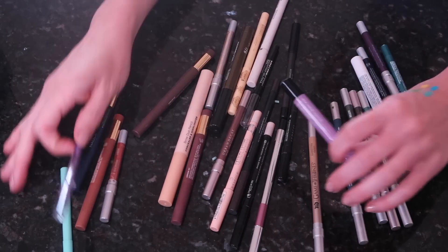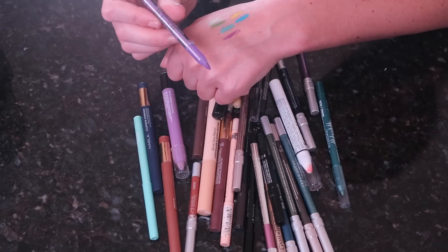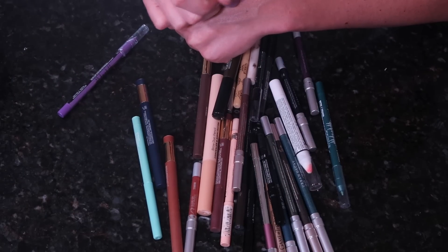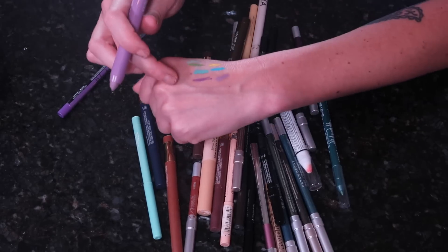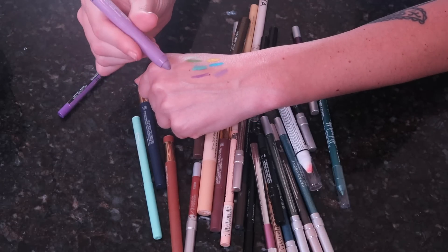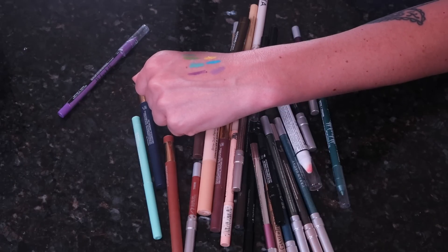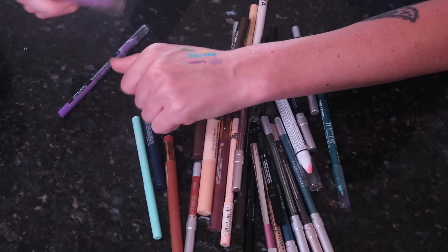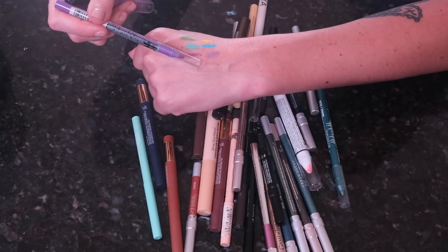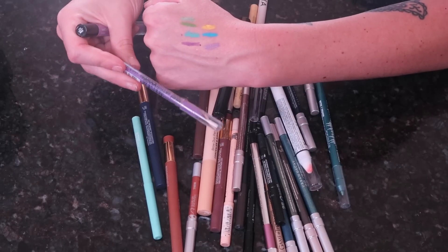Let me look at these two purples, which may be similar. First, the LA Girl Shockwave in Vivid — I feel like if I'm going for a purple, I'd look for something more pale or even a white or nude in the waterline. This one from Wet n' Wild is their multi-stick color icon — I'm not sure of the shade — but it's more like a lilac, a little bit paler. I'm going to declutter the LA Girl Vivid and keep the Wet n' Wild one since it's unique and I could see myself using it.